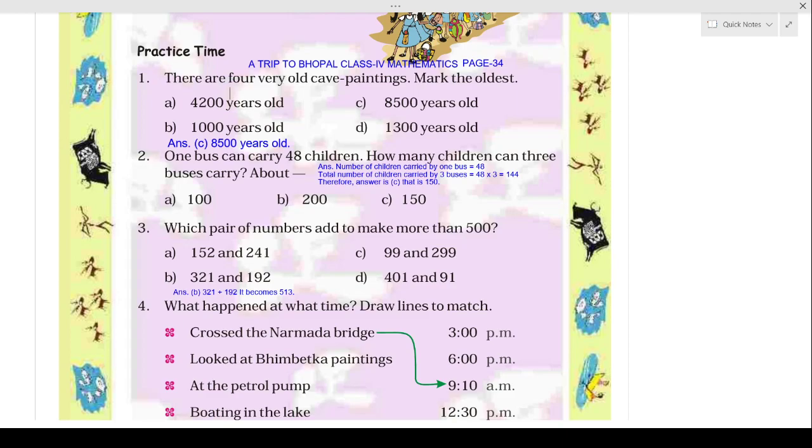Hello children, here I am going to explain page number 34 question answers. The chapter name is 'A Trip to Bhopal.' So look here children, your first question is: there are four very old cave paintings — mark the oldest.